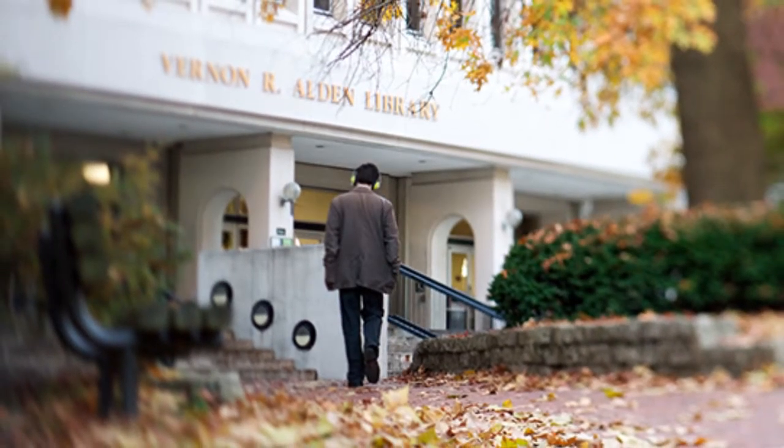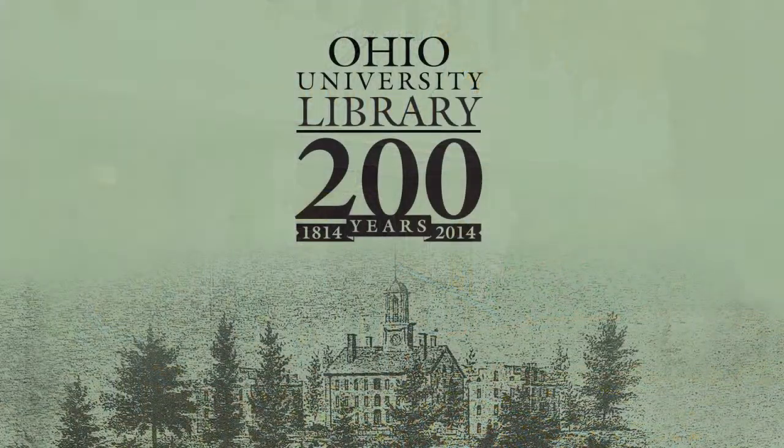Enhancing excellence in teaching, learning, and research. Ohio University Libraries — 200 years of shared discovery.